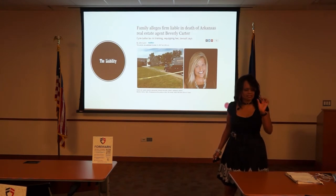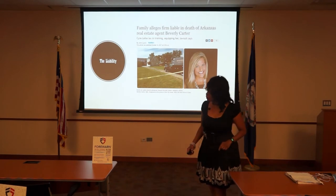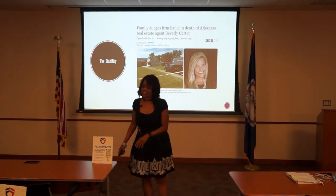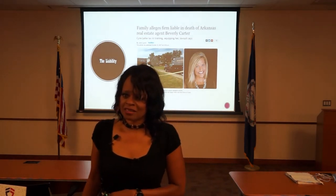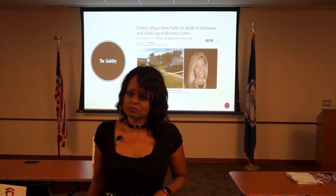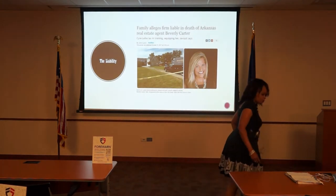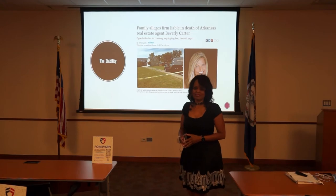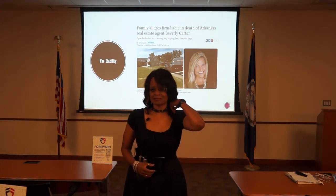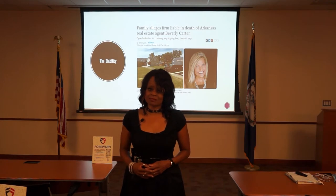Who here is familiar with the Beverly Carter story? Who's comfortable enough to briefly summarize it? So Beverly met some buyers at a house in Arkansas and they ended up putting her in the trunk. They looked like valid buyers with a lot of money. She made an appointment — she believed with the wife — but then a man was there too. They ended up kidnapping her and ultimately she was not recovered. Thank you very much.